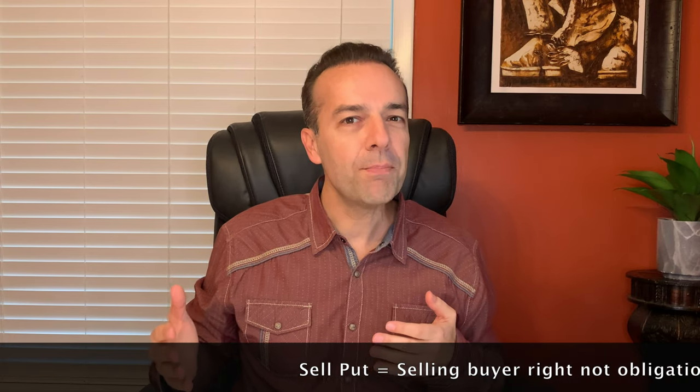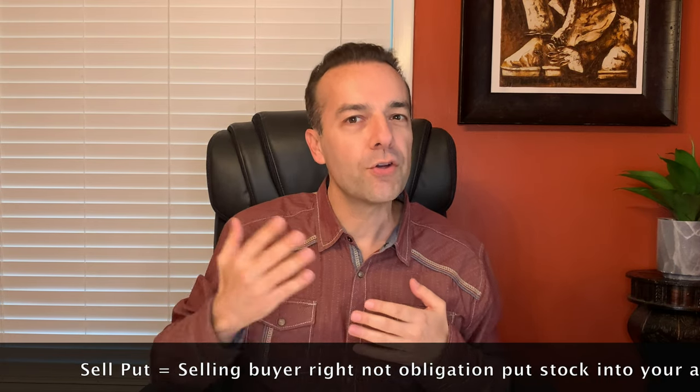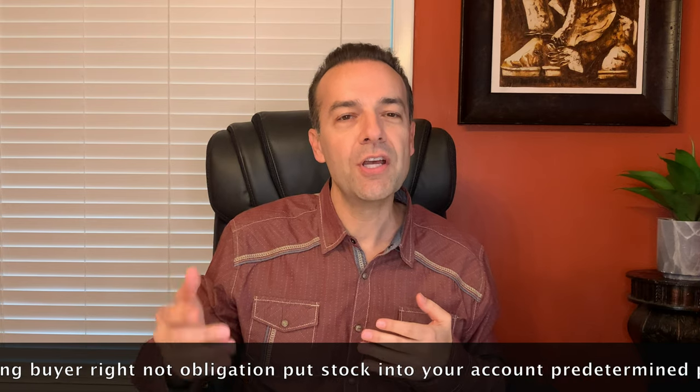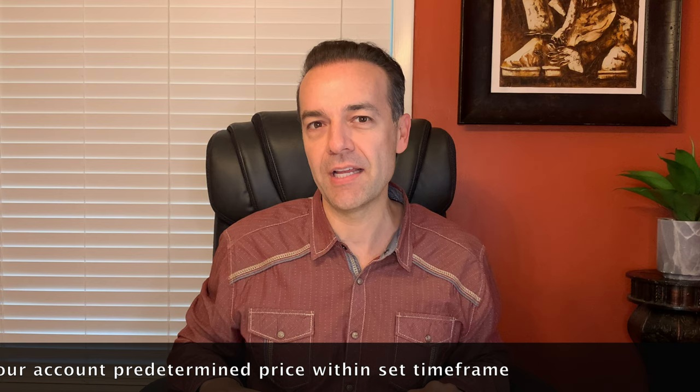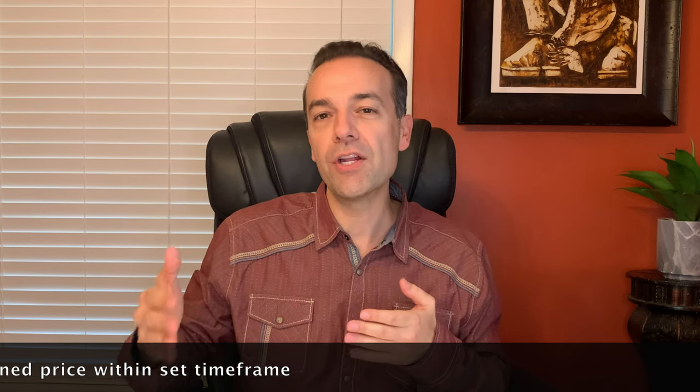First and very briefly, when you sell a put option, you're selling the person that bought the option from you the right but not the obligation to put that stock into your account at any time through expiration day. For that risk or insurance, you're paid what's called an option premium.